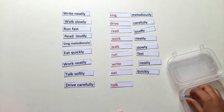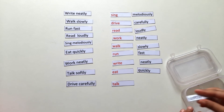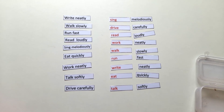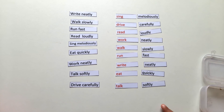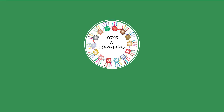Talk softly. Talk softly. Work at home. Thanks for watching, bye bye!